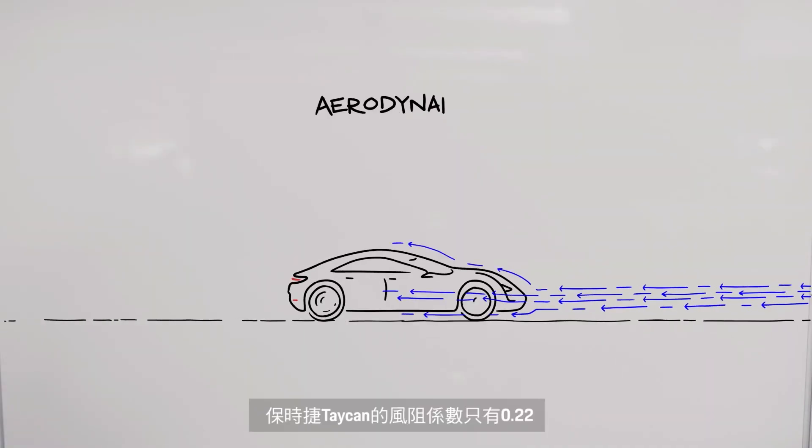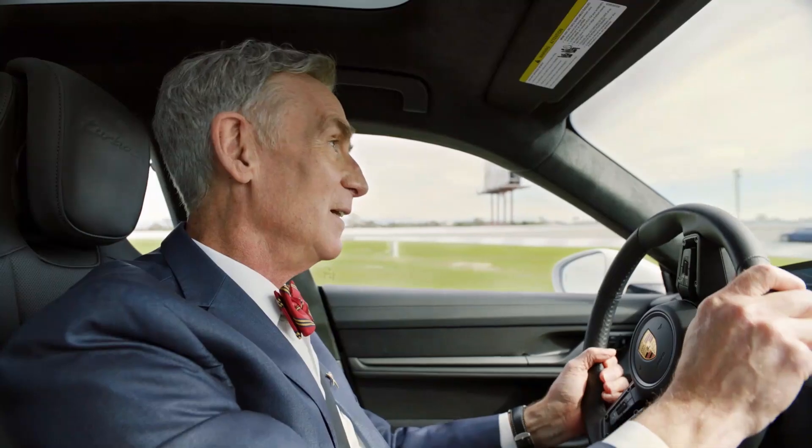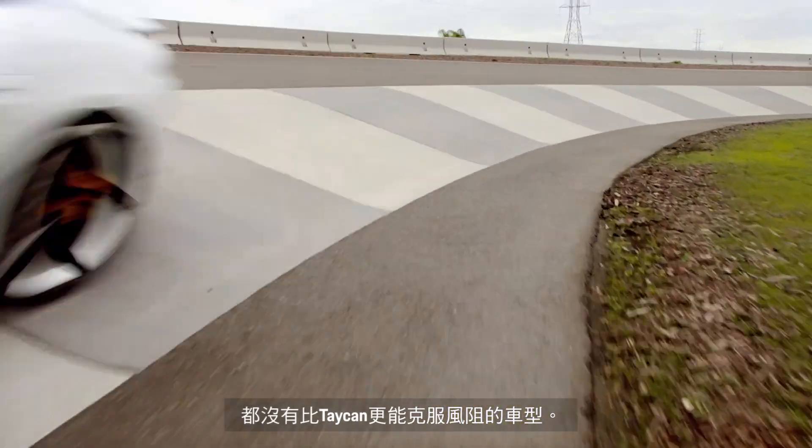The Porsche Taycan can have an aerodynamic drag coefficient as low as 0.22. That's low. It's the slipperiest production Porsche ever made. There's nothing more aerodynamic on the road today — electric or otherwise.